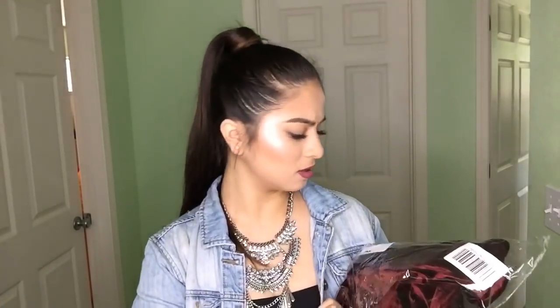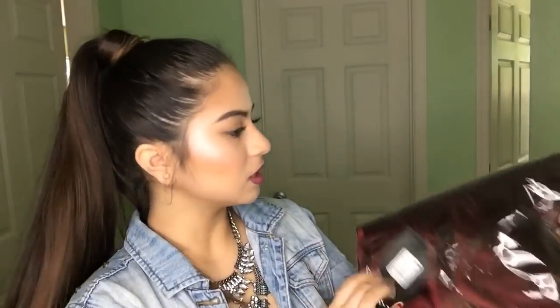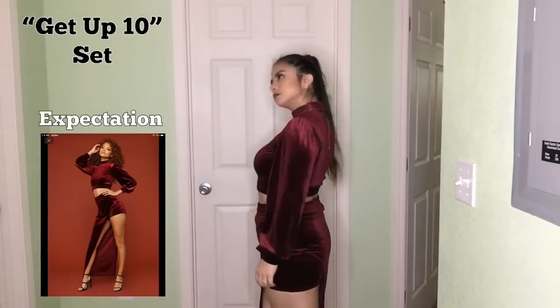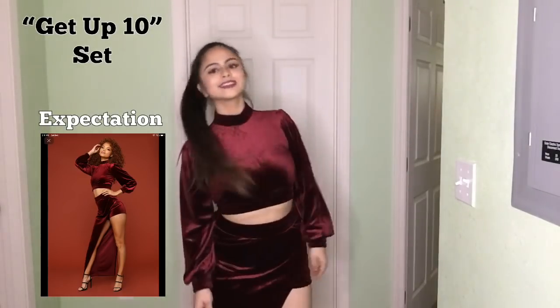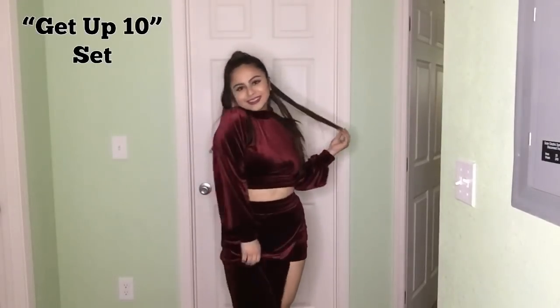Now that I've tried the Record Sales Top, I'm going to try the 'Get Up 10' set in the color burgundy. It's also size medium and it was $39.99. As I was putting this on, it kind of messed up my hair because of the neckline. But it looks really cool actually.